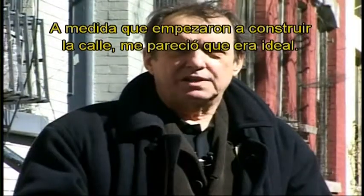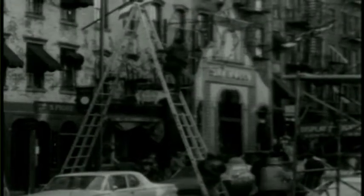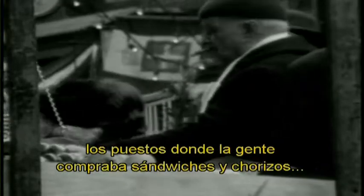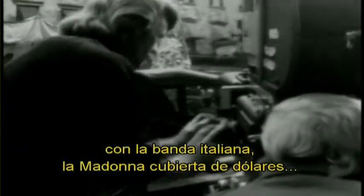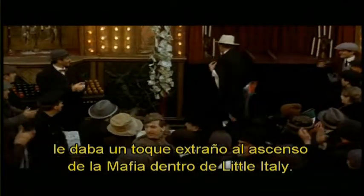As the street began to take shape, I thought it was going to be very nice. It was an interesting job for a designer. On the San Gennaro sequence, where we put the lightbulb arches and all the little stalls where people bought sandwiches and sausages, and this very strange Madonna being brought down the street with this squeaky Italian band. The Madonna covered in dollar bills added, I thought, a great twist to the growth of the mafia within Little Italy.